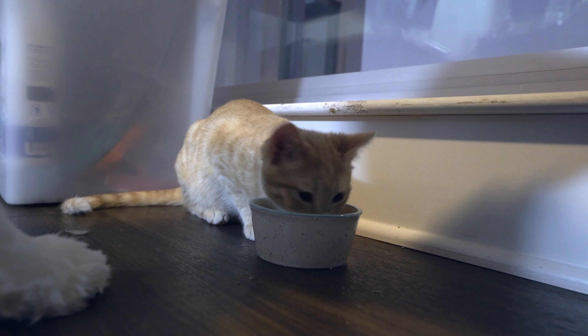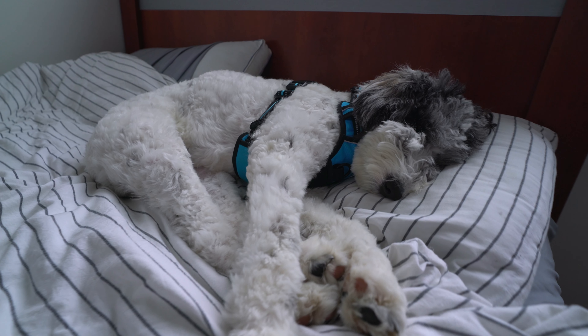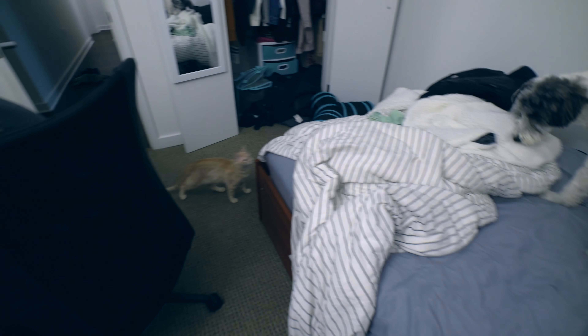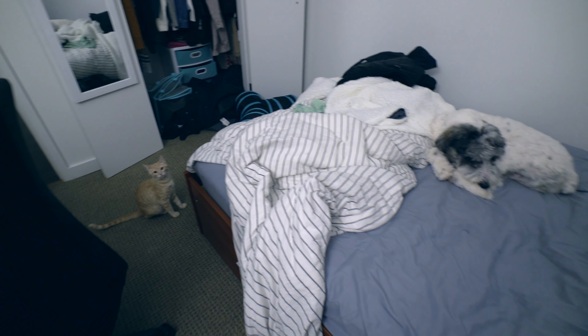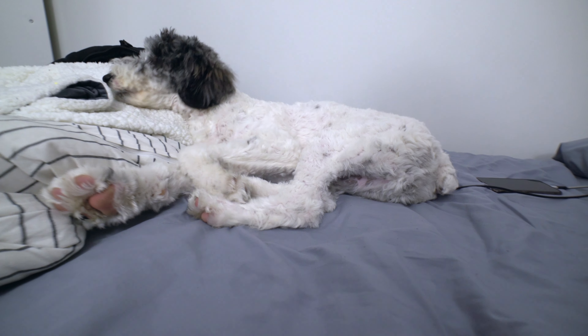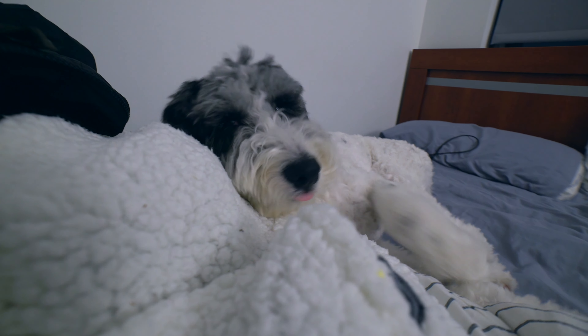Number three: what really helped them get comfortable and not get too rowdy around each other is at nighttime — or when we're away from the apartment — keeping them in separate rooms and making sure they're not together unsupervised. Although they probably would have been all right on their own, we just do not want to risk anything bad happening or have bad habits form while we're not there to intervene and correct them. I definitely recommend keeping them in separate rooms at night or while you're away.